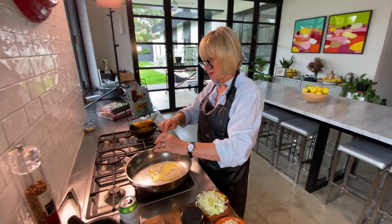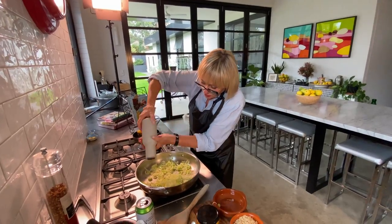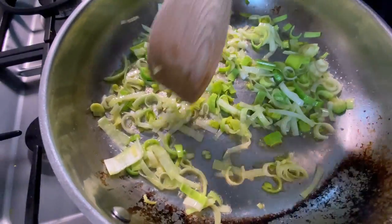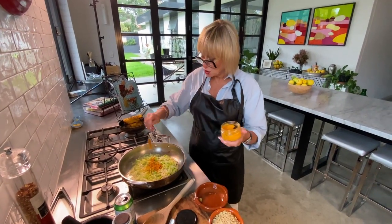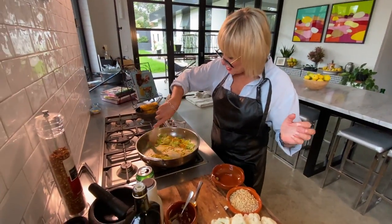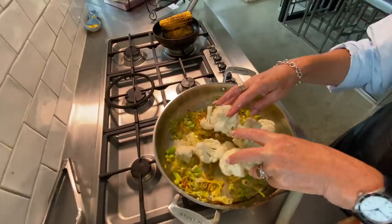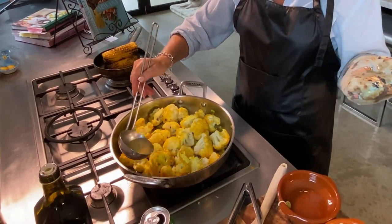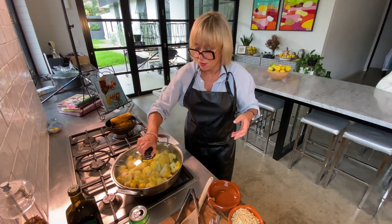Bit of oil, butter, and some lank. Some salt. Turmeric — don't be shy, two teaspoons. What that does, oh my God, that just gives such great color to this. Cauliflower florets, some homemade chicken stock, and let it steam for a bit.